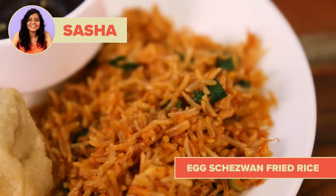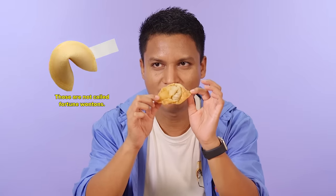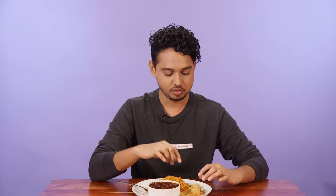My order is egg Schezwan fried rice, chicken manchurian with gravy, and chicken wontons. I have never had a fried chicken wonton. Looking crispy. Is this gonna come with some fortune inside? That's a very crispy and nice wonton. I want tons of this wonton. Why have I not eaten this before? The chicken is so soft and flavorful. The filling in this particular wonton is sort of like the momo filling.